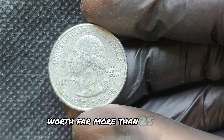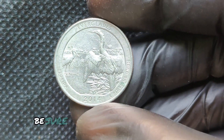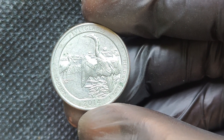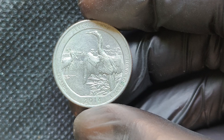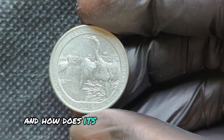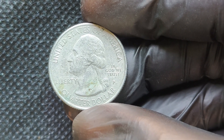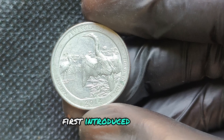The P Mint Mark means these quarters were minted at the Philadelphia Mint, and millions were produced that year. Some 2014 P quarters may have been struck with unique errors like double dies, off-center strikes, or die cracks — these rare variations can drive up the value drastically. If a 2014 P quarter is graded as a perfect 70 by grading services like PCGS or NGC, it could fetch a premium. High-grade coins are extremely rare, and collectors are willing to pay big money for them.